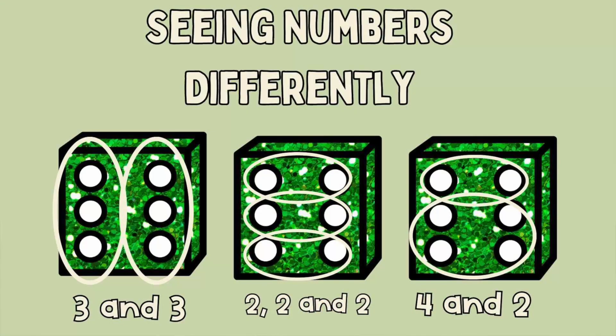For example, if you saw the number six on a die, you might say there's six, but you might also see three on this side and three on this side. You might see groups of two — three groups of two. So you start to understand that six is three and three, or six might also be four and two, if you saw it more like the four side of a die and then two extras.